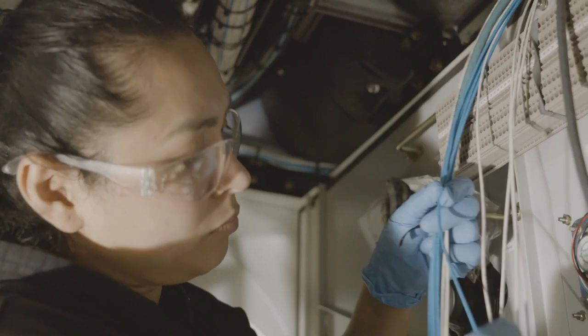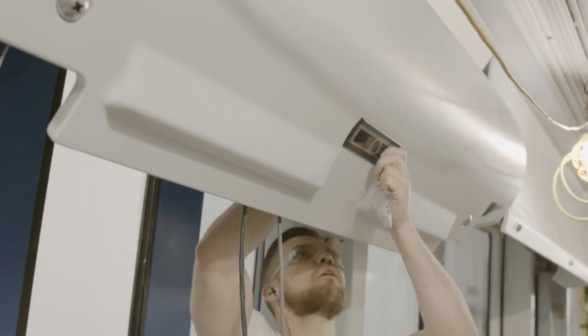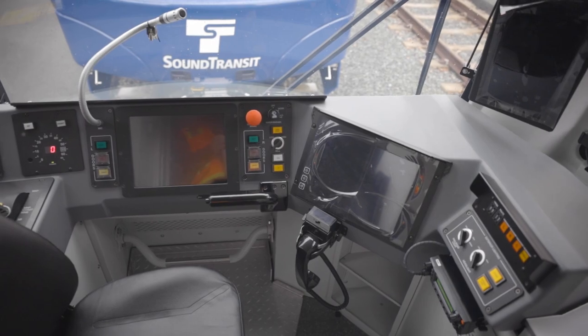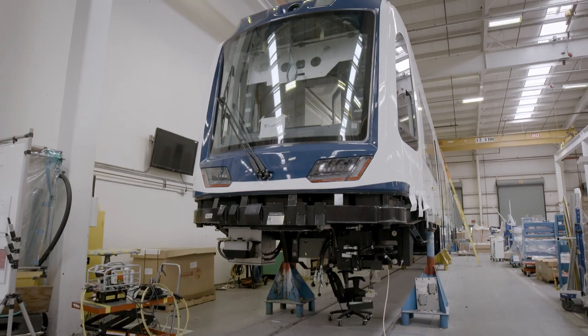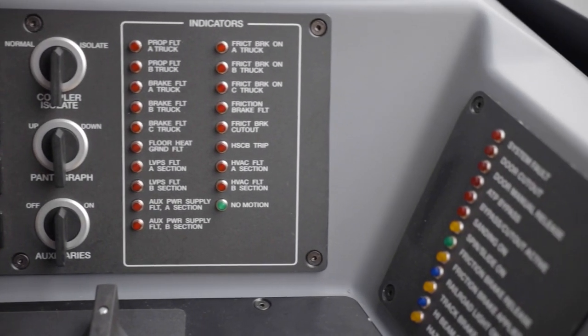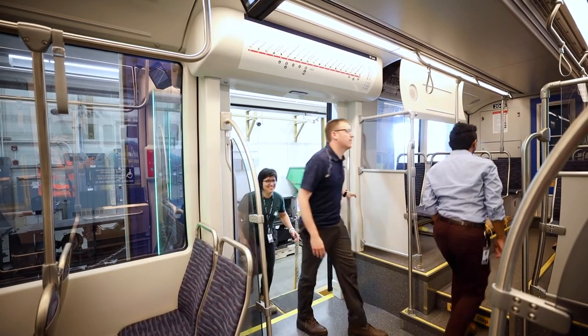Once the car shell is through paint, we put in the floors and wiring, and then start assembling the car from the inside out — interior panels, seats, wiring up the operator's cab, and then putting everything on the outside and making it look nice. It takes about eight months to build a Link light rail train. They're pretty high-tech, with about 20 systems working simultaneously to keep riders safe and comfortable.